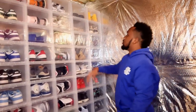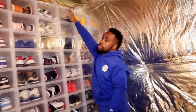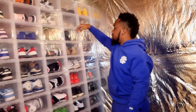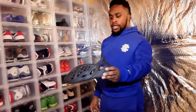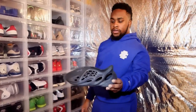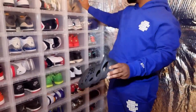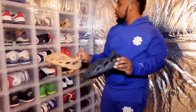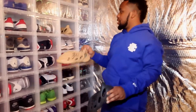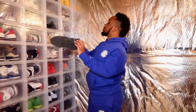Now pretty much my Yeezy section. I got black slides, Pure slides, and two Foam Runners. This one is Mineral Blue — they're not the Black Onyx ones. And then I got the Ochres. I think I want the Sands too, but that's pretty much it for Foam Runners.